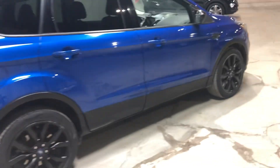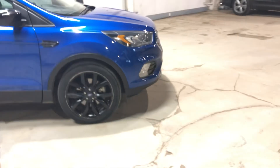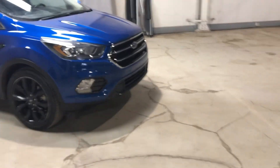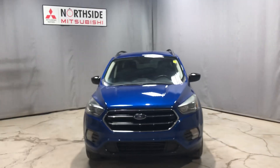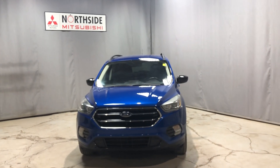My bad — not a power liftgate, it's just the unlock button in the driver's seat there. If you guys have any questions or concerns, want to book a test drive, want to see the Carfax, or just want to come down and take a peek at the vehicle, give me a call at 780-479-5700. Again, my name is Tyson from West End Mitsubishi — thanks for watching the video!